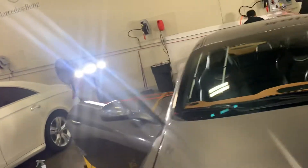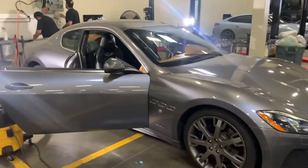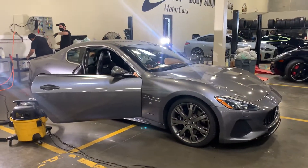Once this car has been detailed and finished up, it'll hit all of our websites. This is David with Motor Cars — hope to hear from you soon.